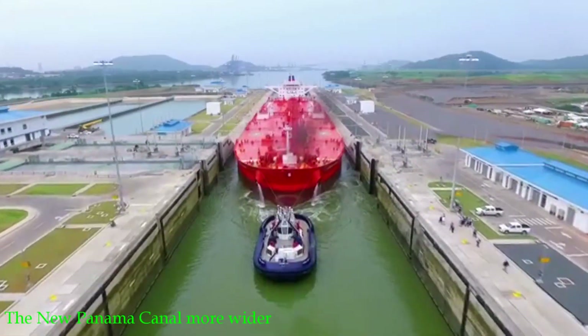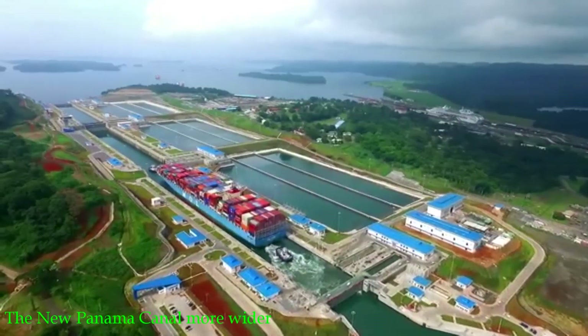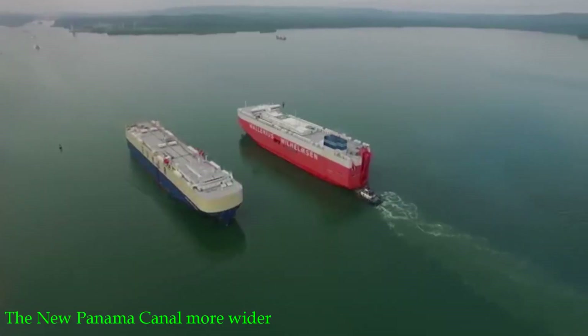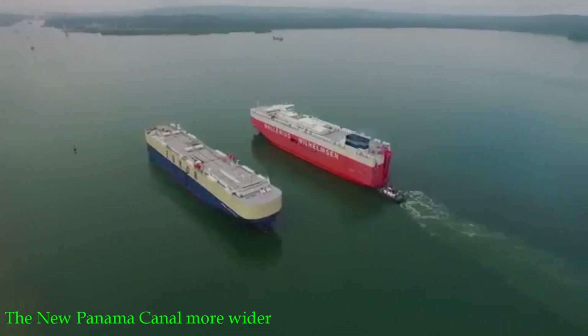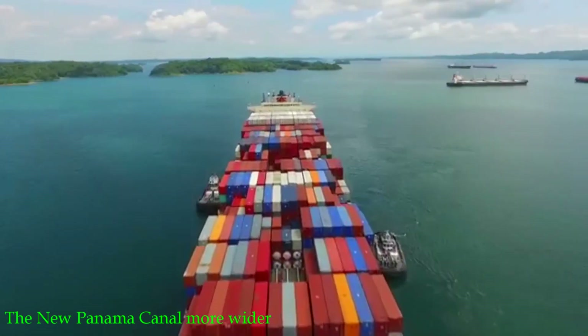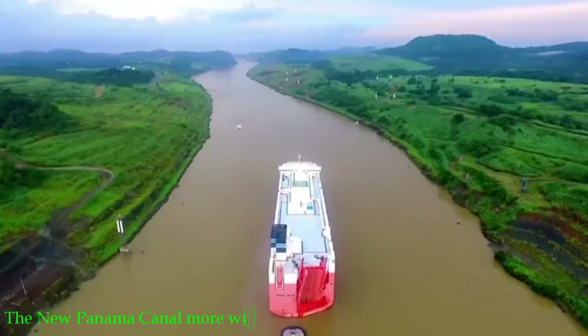This is the new canal of the Republic of Panama, also called the third set of locks. The first one is the Miraflores lock, which is located in Panama City, and the second one is the Gatun lock.